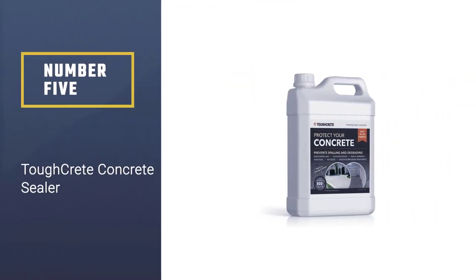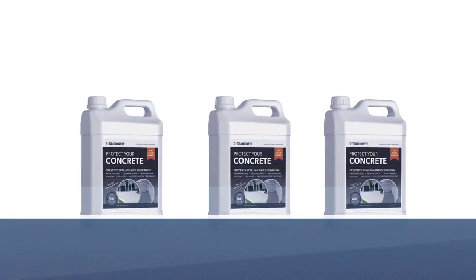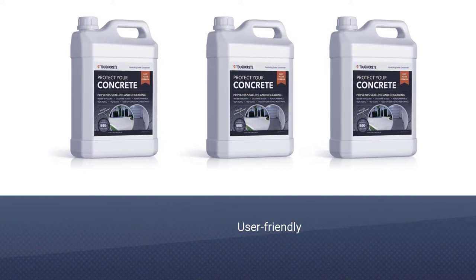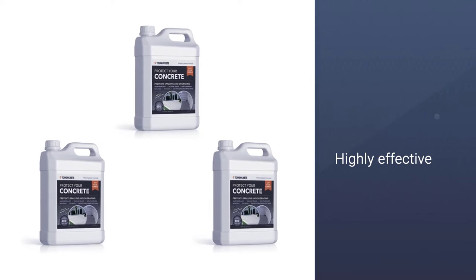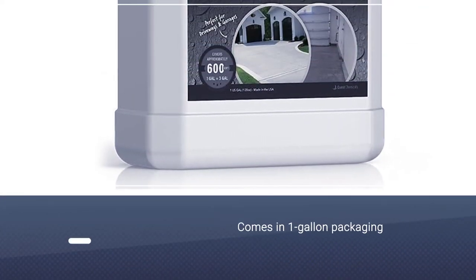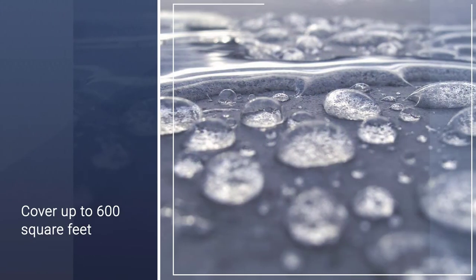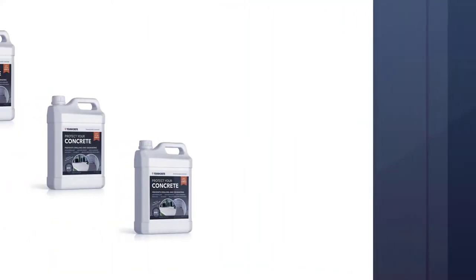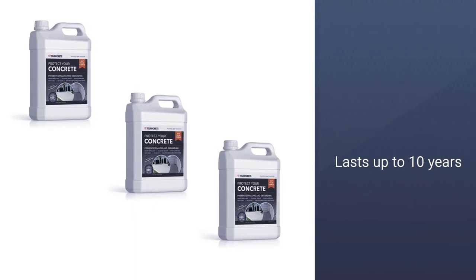Number 5: Tuffcrete Concrete Sealer. This driveway sealer by Tuffcrete is user-friendly and highly effective. If you are looking for a reliable driveway sealer, the Tuffcrete certainly crops up among others available in the market. Even though it comes in one-gallon packaging, the makers claim that it will cover about 600 square feet and lasts up to 10 years. Tuffcrete also includes a silane-siloxane compound, and the sealer is deeply penetrating as well. The sealer is safe and eco-friendly.